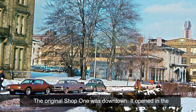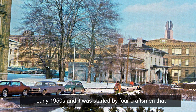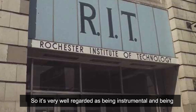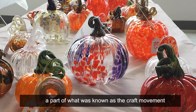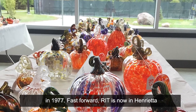The original Shop One was downtown. It opened in the early 1950s and was started by four craftsmen that had an affiliation with RIT, and RIT at that time was downtown. It's very well regarded as being instrumental in what was known as the craft movement. Shop One was open between 1952 and ultimately closed in 1977.